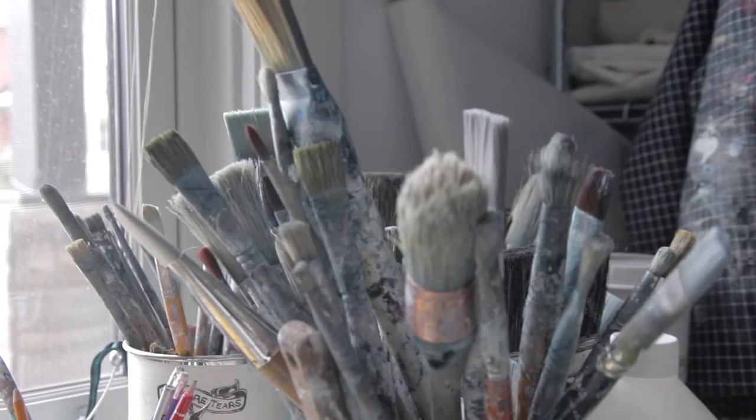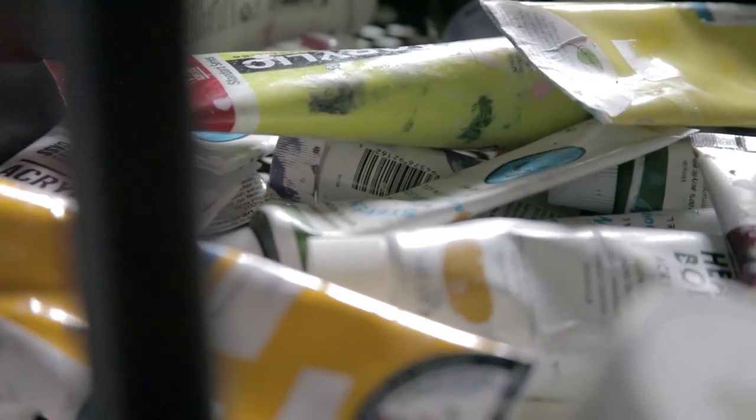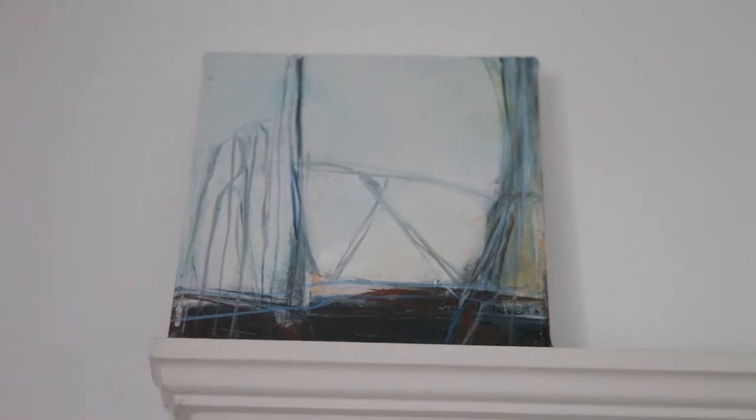I work in layers a lot, so it'll start off with a wash of colour on the canvas, which will have nothing to do with the final colour. I like to have that big, bold bit of colour underneath, because it will come through in just little hints. And then it's just building up thin layers, and then thicker and thicker, using glazes in between layers of paint to let things bounce around and play.